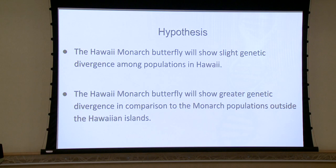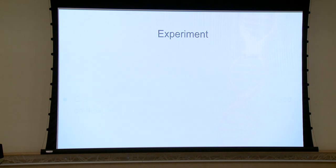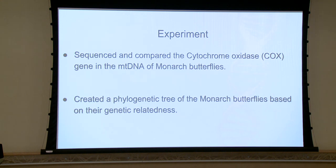Going into our experiment, we have two major hypotheses. Hypothesis one: the Hawaii Monarch Butterfly will show slight genetic divergence among populations in Hawaii. Hypothesis two: the Hawaiian Monarch Butterfly will show greater genetic divergence in comparison to the monarch populations outside of the Hawaiian Islands. We first sequenced and compared the cytochrome oxidase, or COX gene, in the mitochondrial DNA of the Monarch Butterfly, utilizing techniques such as PCR. We also created a phylogenetic tree based on their genetic relatedness.